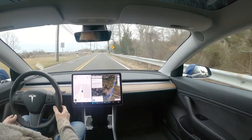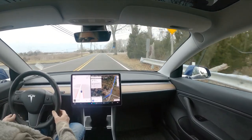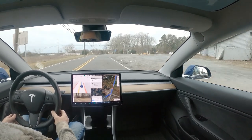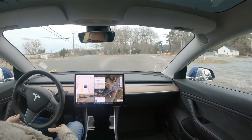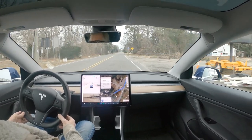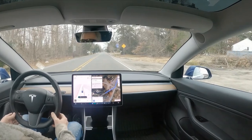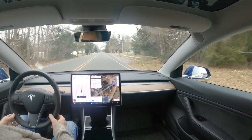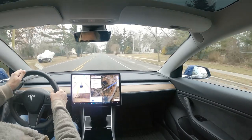We're coming up on the intersection that Tesla FSD absolutely hates. There is traffic on our tail, so if it slows up too much — I had to put my foot a little bit on the accelerator because there was a car right on our tail and it was slowing, and I was afraid it might stop altogether.